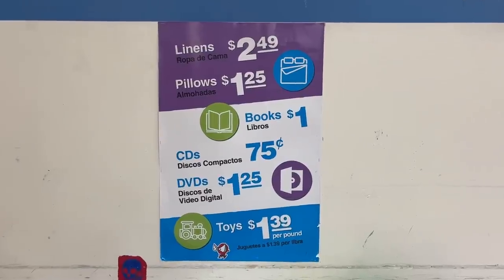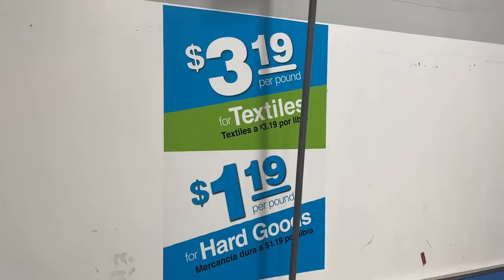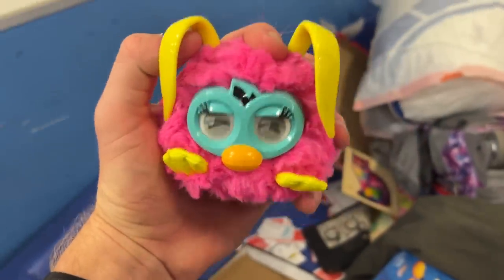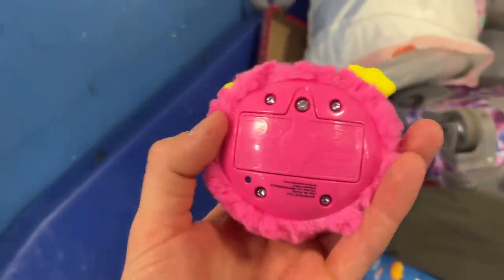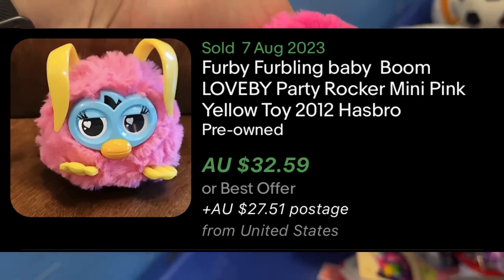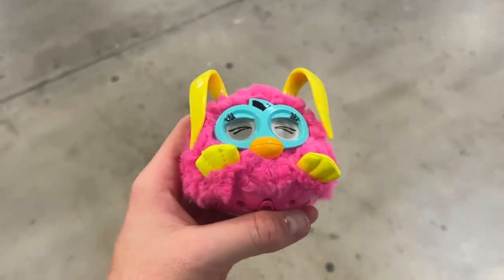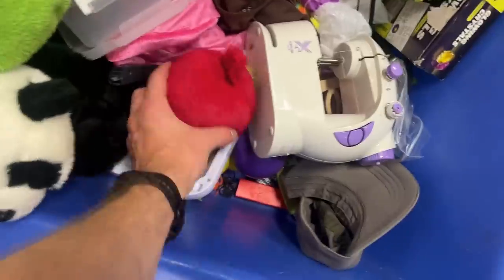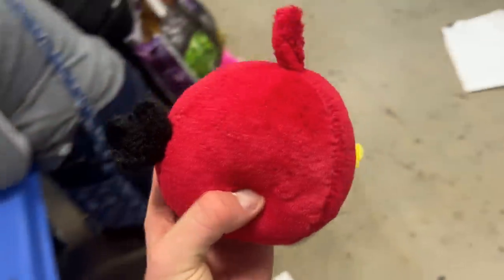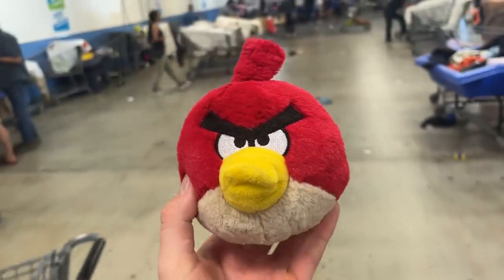If you guys haven't been to the bins before, these are the price points we're working with: toys at $1.39, and textiles — which is pretty much everything we're buying — at $3.19 per pound. So it's pretty cheap. In the toy section I actually found a Furby, which was selling for about $32 on eBay — not too bad considering we're only paying a dollar for it. I also dove into the plush section and found this little Angry Birds plush toy, really quite small, so it'll get home easily. It should convert into about $20 as well.